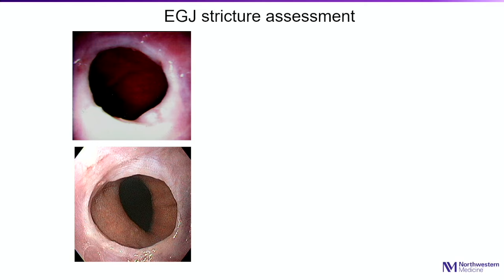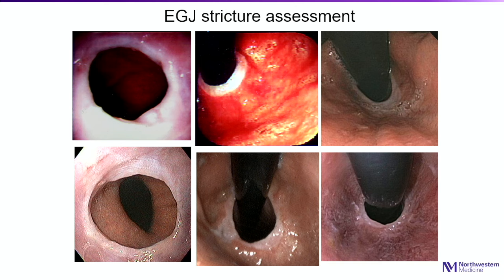Once you identify a stricture at the EGJ, ask yourself: what is the diameter? Looking antegrade makes it difficult to ascertain diameter. A simple trick esophagologists use is a retroflex view — retroflexing and looking at the stricture from below. You can enhance this view by inducing the belch reflex again. During the belch, the esophagus shortens and you can see the strictures clearly. Retroflexed, a 10-millimeter stricture, a 14–15 millimeter stricture, an 18-millimeter or greater diameter that doesn't need dilation, and a 13–14 millimeter stricture are all clearly distinguishable, giving you much more accurate diameter determination.